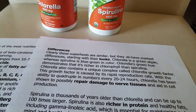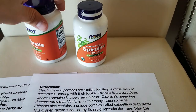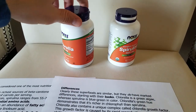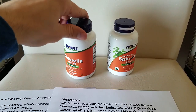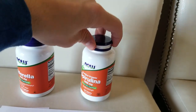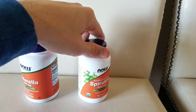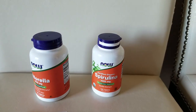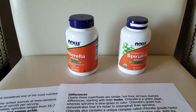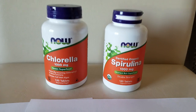Some other differences: how they look — one is lighter and one is darker. Chlorella helps with repairing damage to nerve tissues and cell production. Spirulina has a richer protein, which means a sharper mind and a healthier heart, and it also helps with preventing cancer. So that's a quick video — hopefully you know the difference now, and let me know if you're taking them.